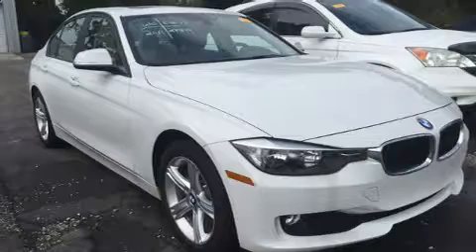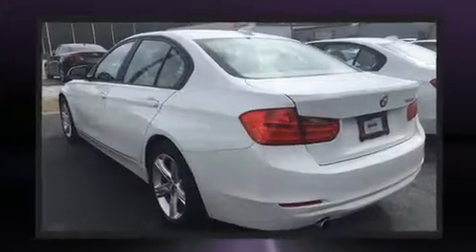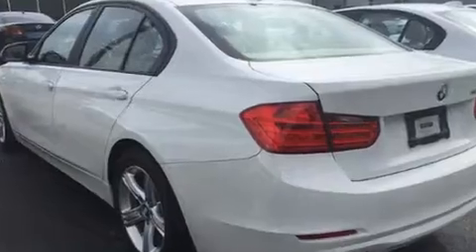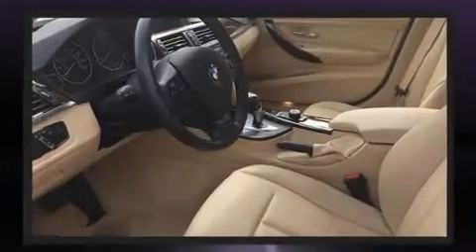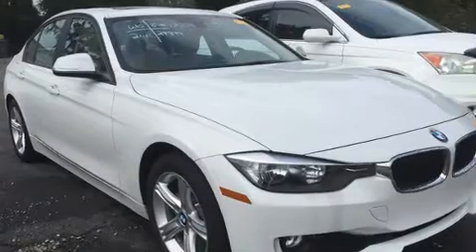A turbocharger is also included as an economical means of increasing performance. Top features include power front seats, a built-in garage door transmitter, a trip computer, an automatic dimming rearview mirror, automatic dimming door mirrors, and front and rear air conditioning and seat memory.